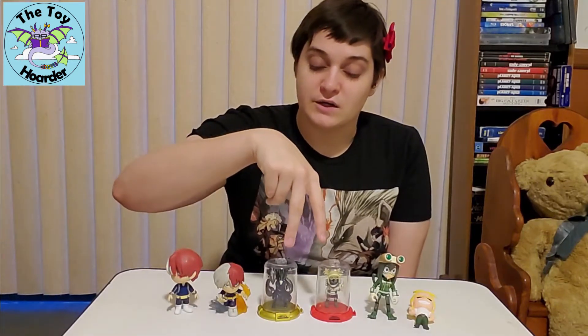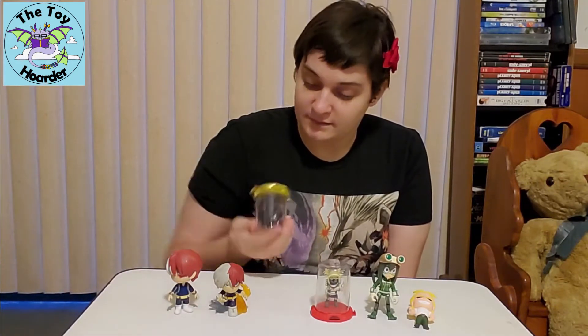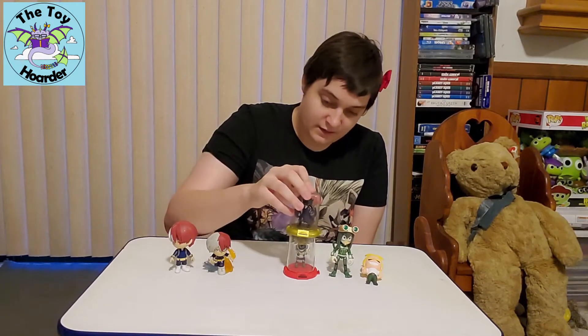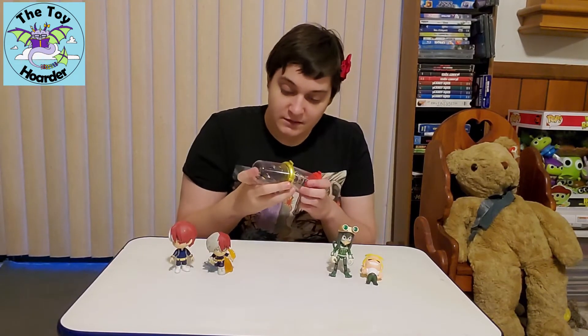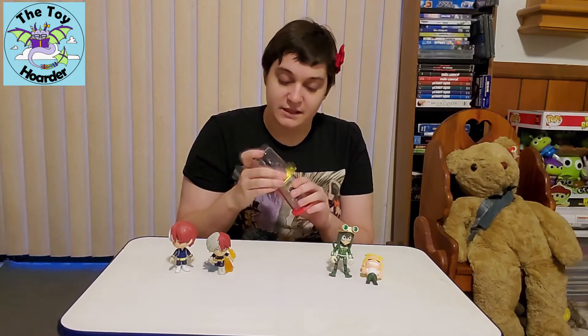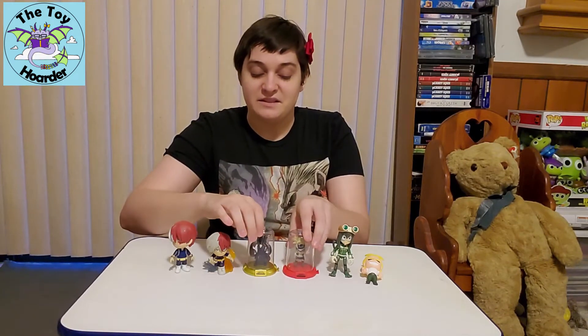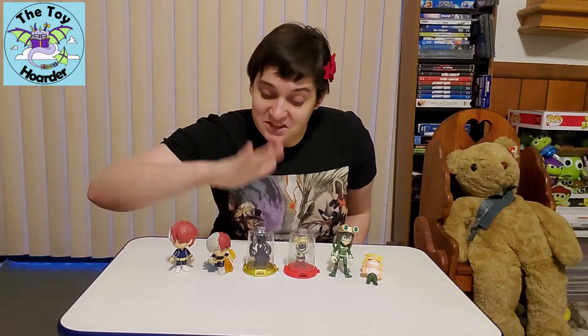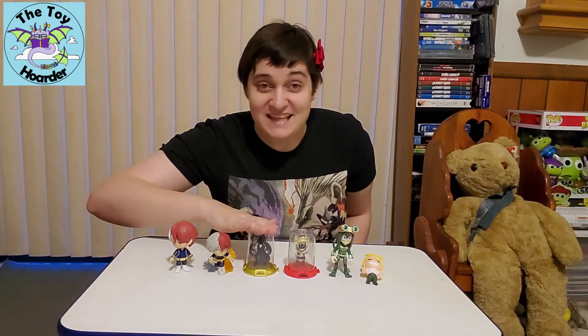These two in the center are called Domes figures. They have sort of a Z-lock on top so that they can stack with one another. These come in blind bags, and I've only opened two of these blind bags, but I absolutely love both characters that I got. This particular Tokayami is actually the chase version.